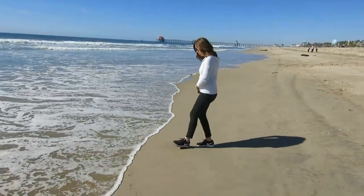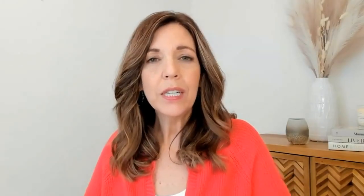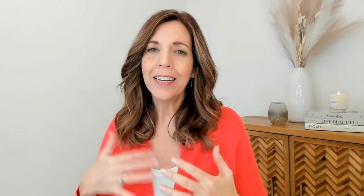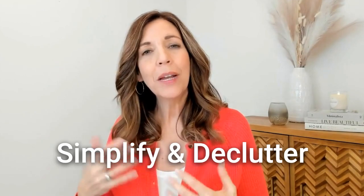Is it going out for a walk? Is it reading a book? I really started to look at how I was using my phone and what I could eliminate as far as distractions and those things that were causing me to be tied to my phone. This is video two of five in a series on digital minimalism and my journey as I simplify and declutter my digital life.